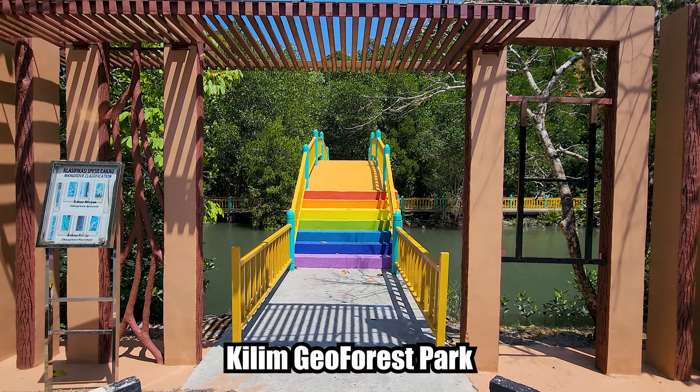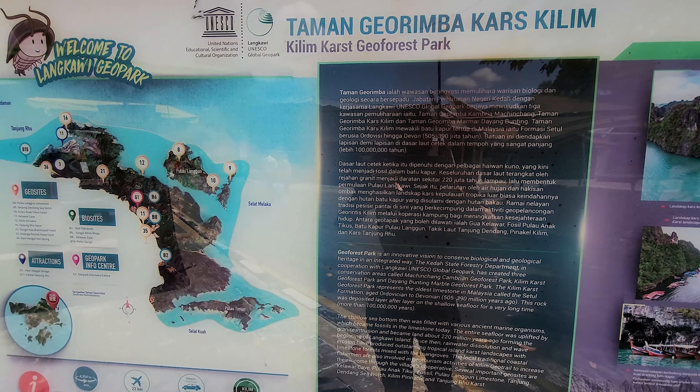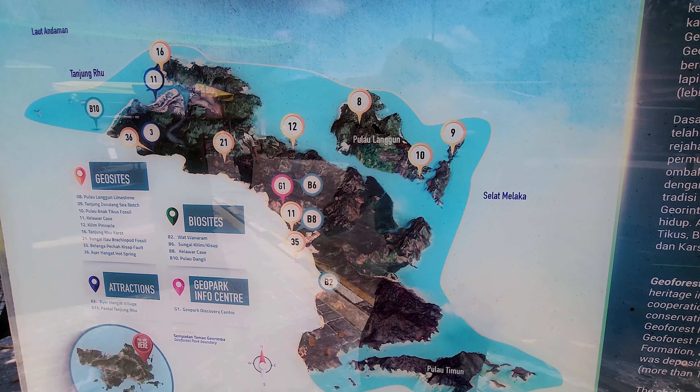Kilimgeo forest park, or Santuari Bakao, is actually a mangrove sanctuary. This is a raised mangrove boardwalk through the forest where you can get a closer look at the trees and the wildlife amongst them.